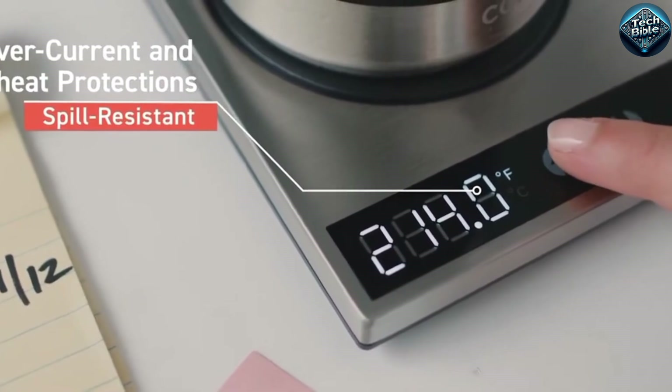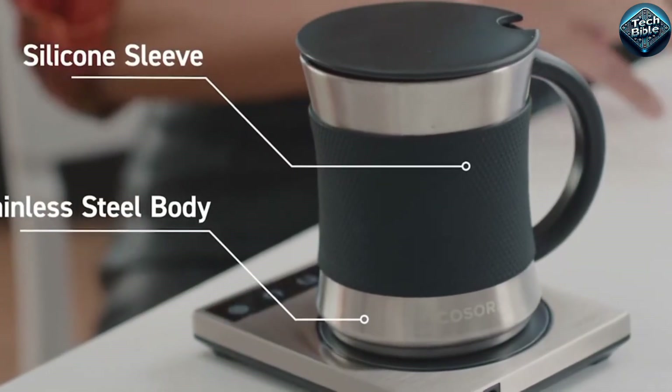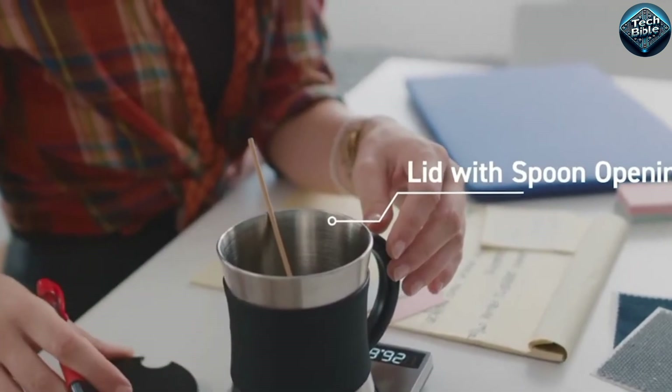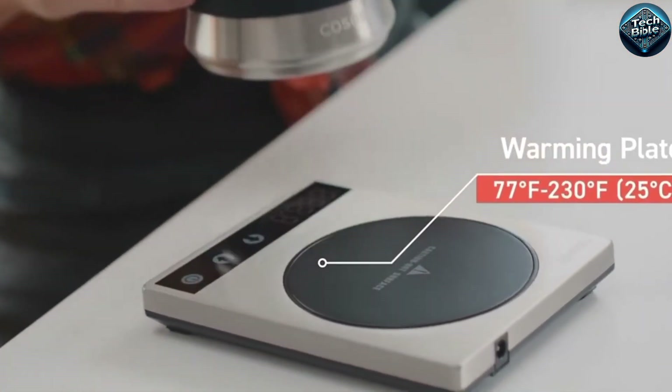With an easy-to-use touch control, auto shut-off feature for safety, and compatibility with most flat-bottom mugs, the Kosori Mug Warmer is perfect for home or office. Say goodbye to cold drinks, and hello to cozy sips all winter long.